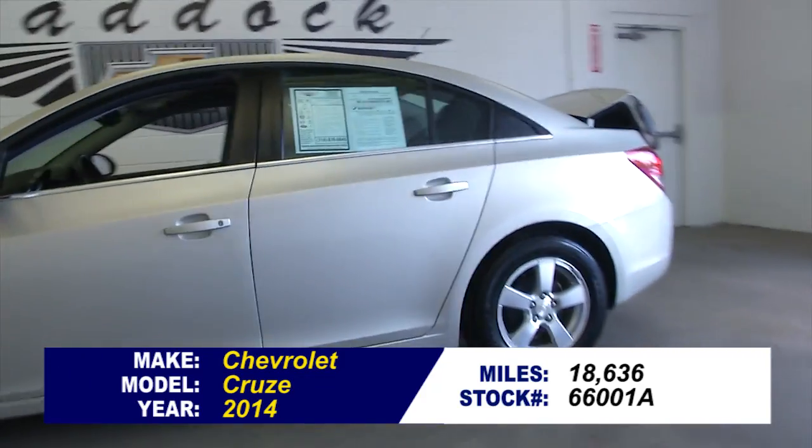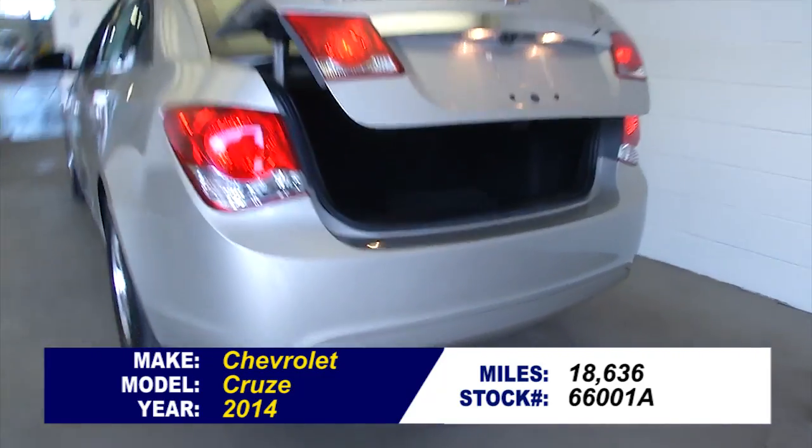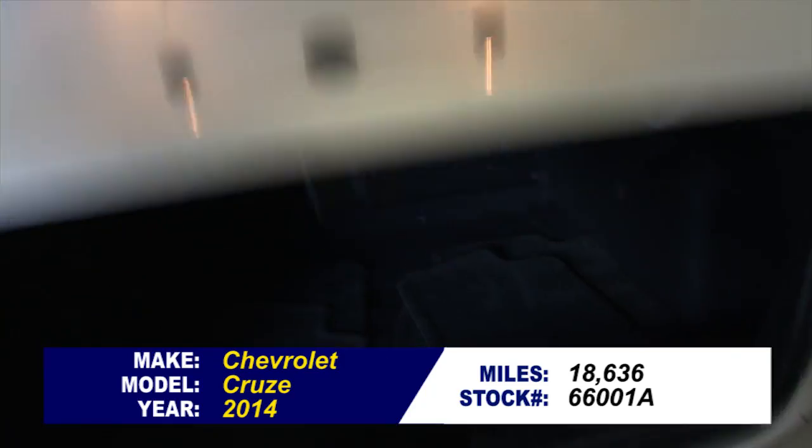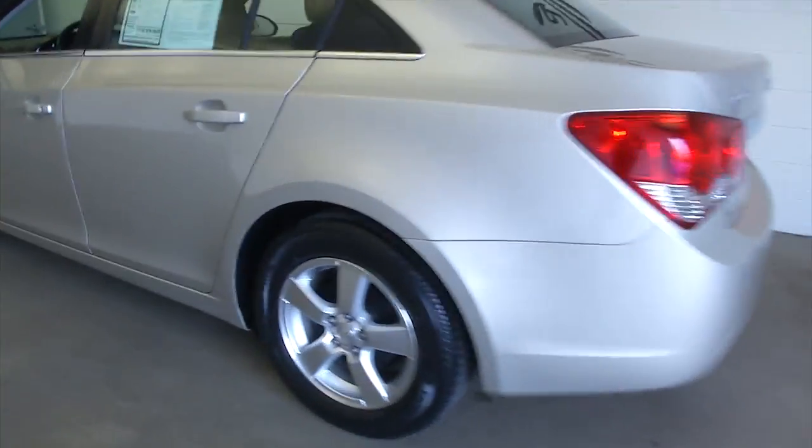Stock number 66001A. This is a 2014 Chevrolet Cruze with one previous owner. One-owner vehicles typically have less wear and tear and lower mileage according to Carfax.